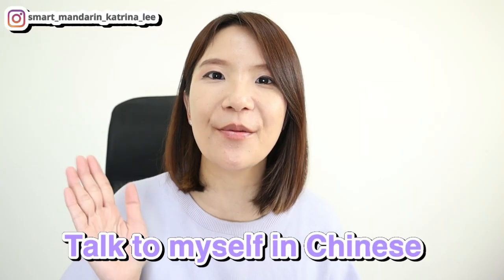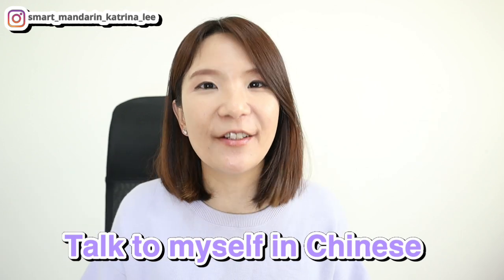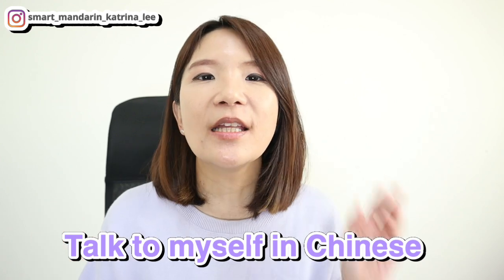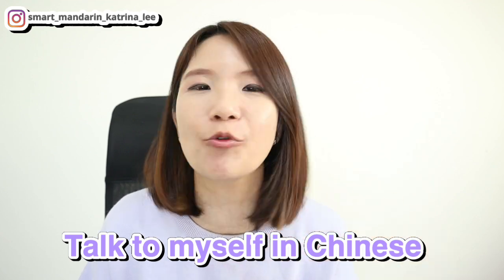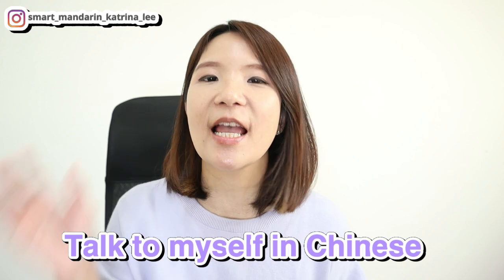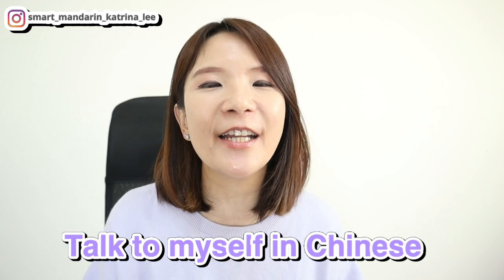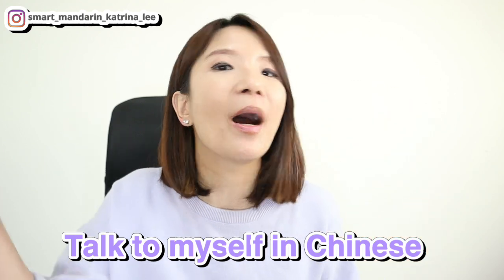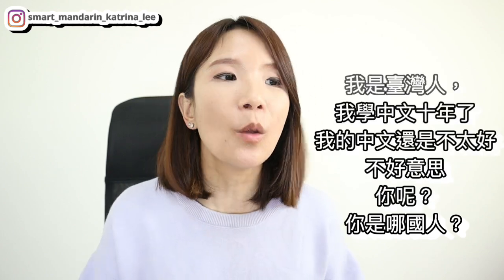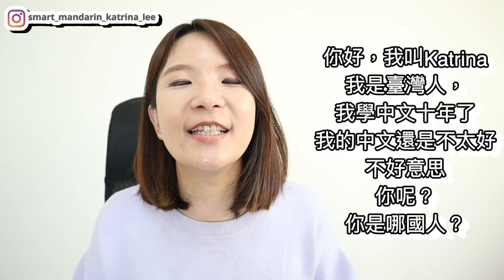The next step I would do is talk to myself in Mandarin Chinese. Talking to yourself in a foreign language helps a lot — this is how I learned my English. You can imagine scenarios you want to express, practice words, phrases, sentences, or grammar structures you just learned. For example, imagine you just met someone and have to speak Mandarin: 你好，我叫Katrina，我是台湾人，我学中文10年了，我的中文还是不太好，不好意思，你呢？你是哪国人？